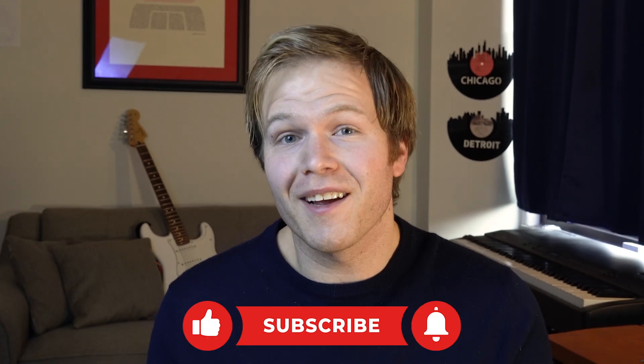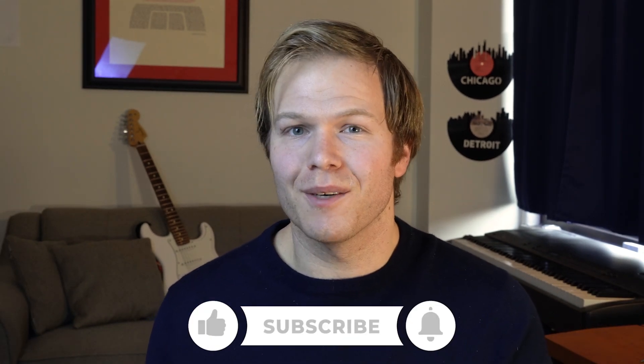Thank you all so much for watching. Please remember to like, comment, and subscribe. We'll see you in the next video. Take care, everyone.